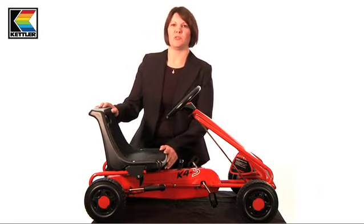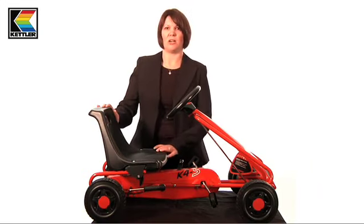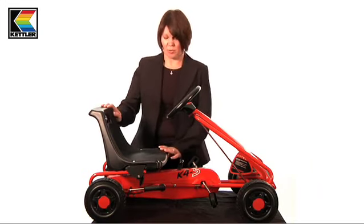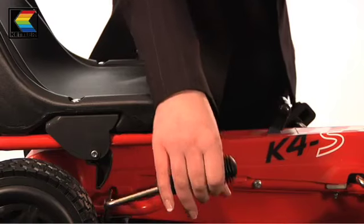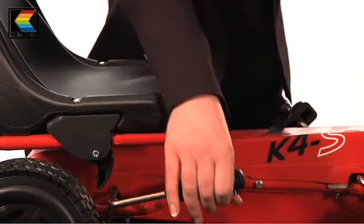Most models feature an impact absorption seat which can protect the child's back should they have a little bump. There is an easy grip handle here which, when pulled, will stop the go-kart while the child is on it.